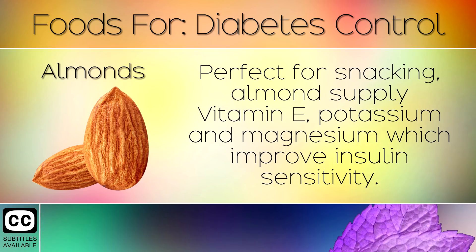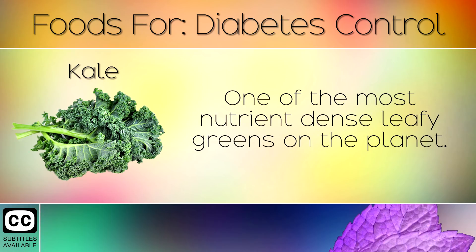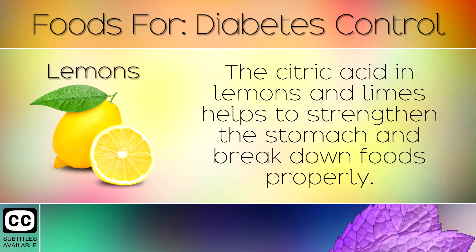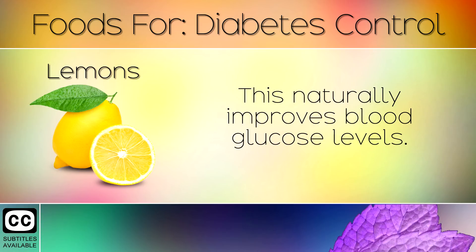8. Almonds. Perfect for snacking, almonds supply vitamin E, potassium and magnesium which improves insulin sensitivity. 9. Kale. One of the most nutrient dense leafy greens on the planet. The high fibre improves blood glucose levels and its nutrients boost overall health. 10. Lemons. The citric acid in lemons and limes helps to strengthen the stomach and break down foods properly. This naturally improves blood glucose levels.